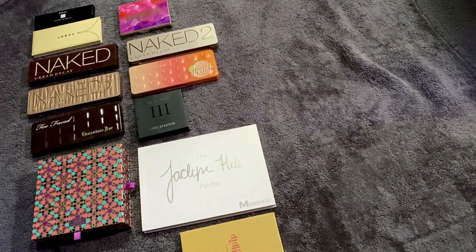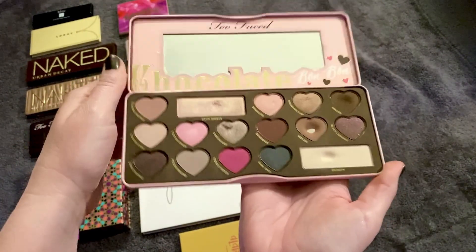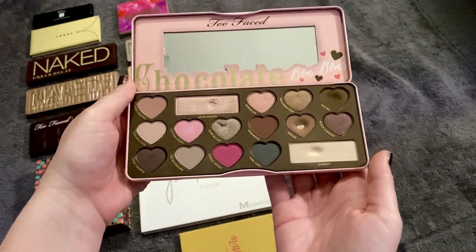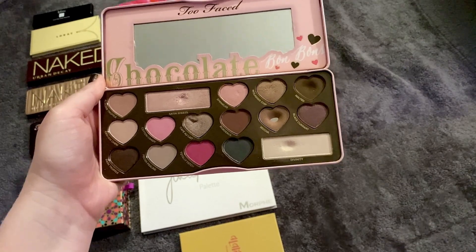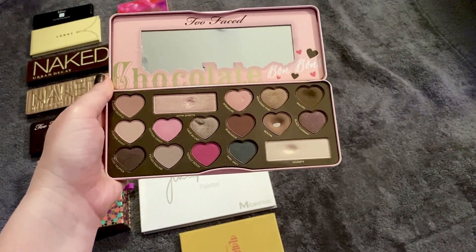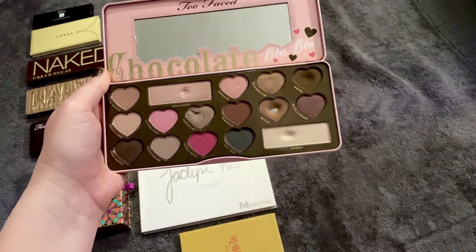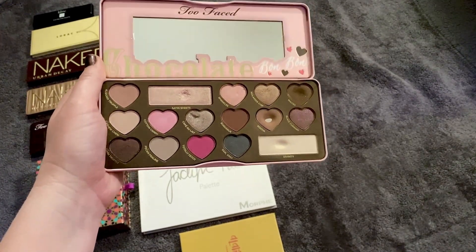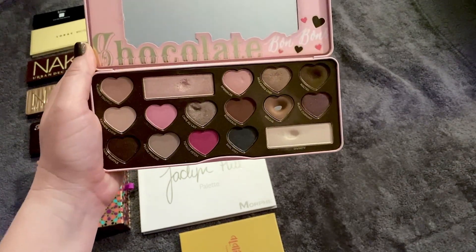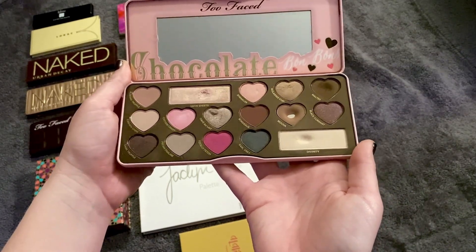This one fell from the fifth slot down to the 13th — it's my Too Faced Chocolate Bonbons palette. This is my next Pan That Palette, so I've just been staring at it. I'm only using a few shades right now to help finish another palette, but it will become a full-time palette soon. I think I'm just tired of looking at it, even though it has all the pinky and neutral tones I love right now. It's a good palette and I'm happy it's my next project.